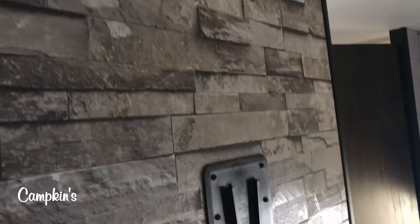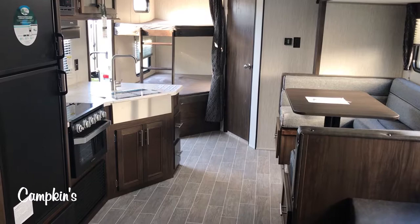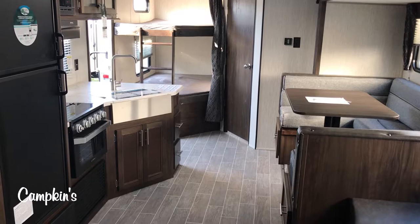Great floor plan, amazing product. Folks, come on out and see this — the 2020 Grey Wolf 27 DBH, available now at Campkins. We say it's worth the drive, so come on out and let us help you make your RV dreams come true.